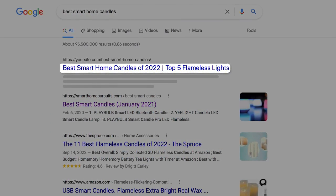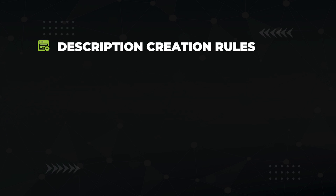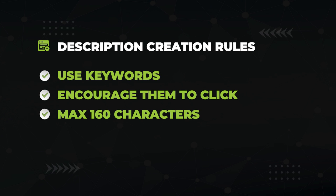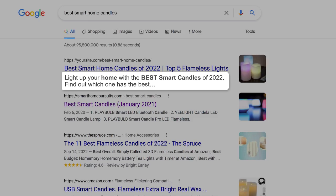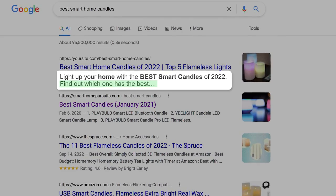While you're at it, fill out the description field. Here are the rules for creating a description: put keywords such as 'best,' 'smart,' 'home,' and 'candle' in there — Google will highlight them in search results. Use clever copy to encourage clicks and limit it to 160 characters. An example description: 'Light up your home with the best smart candles of 2022. Find out which has the best...' Notice the bold keywords that draw the eye, and the cliffhanger at the end — 'Find out which one has the best what.' Very effective for encouraging clicks.